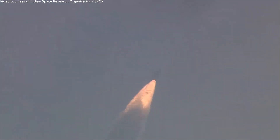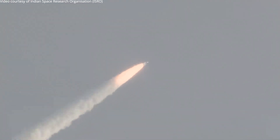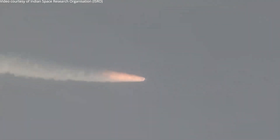The two S200 boosters are performing nominally, taking the vehicle towards its intended orbit. We are noting a total thrust of 5,952 kilonewtons in vacuum. The S200 motor, which is a solid propellant-based stage — each motor's propellant is approximately 200 tons.